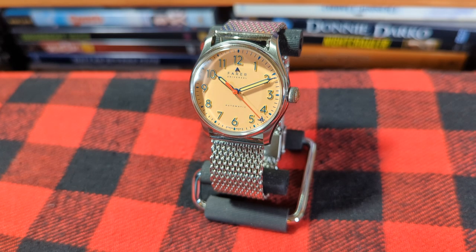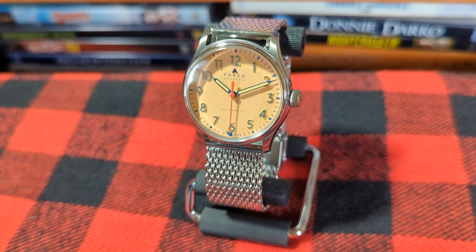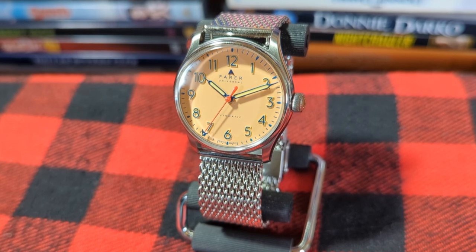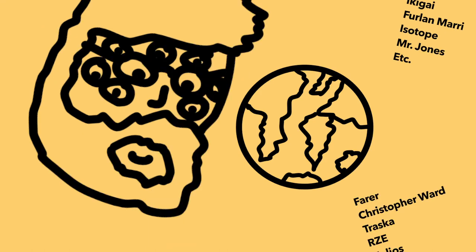If you've seen some of my other content you might have gathered that I'm a sucker for microbrands. Without a doubt, the microbrand space is the most vibrant sector of the watch market right now, and more and more, the avenue for solid bang-for-your-buck dealios. There are so many out there from every corner of the globe, and trust me I've got all my eyes on as many as I can.